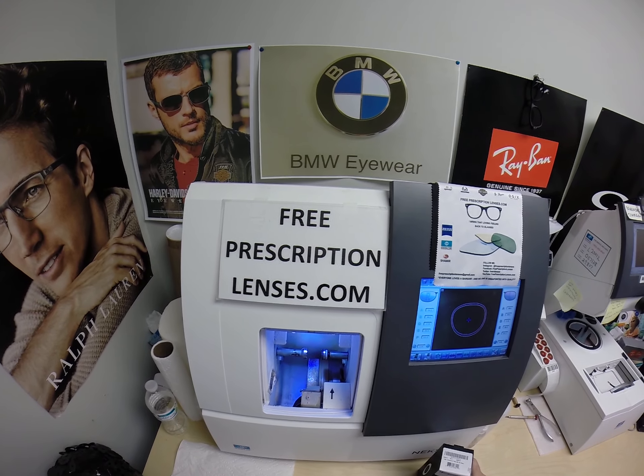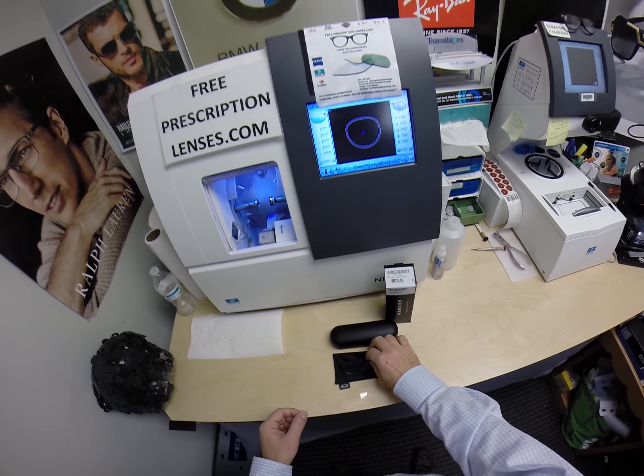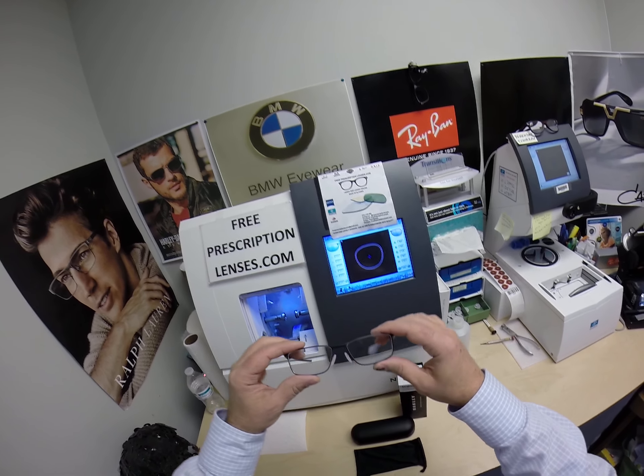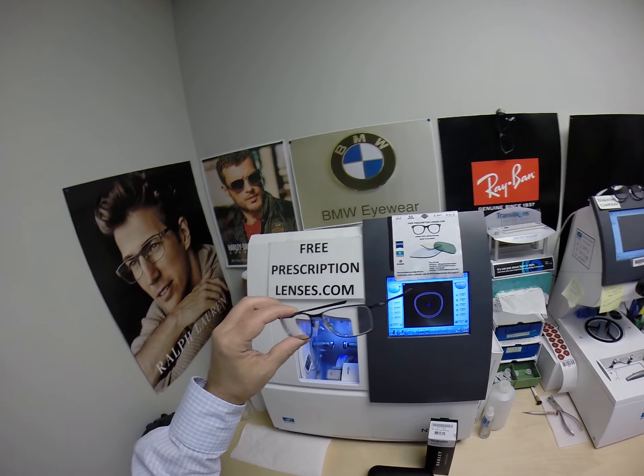This is freeprescriptionlenses.com, where everyone loves a bargain and no one is disappointed in quality. You buy any frame that I offer and you'll receive one free pair of clear single vision prescription lenses or non-prescription fashion lenses.